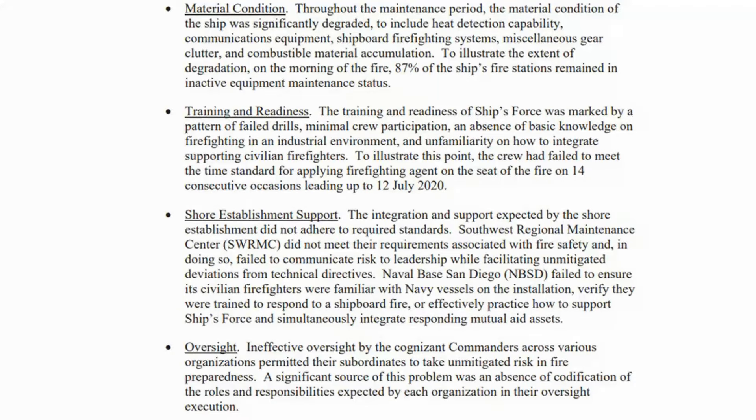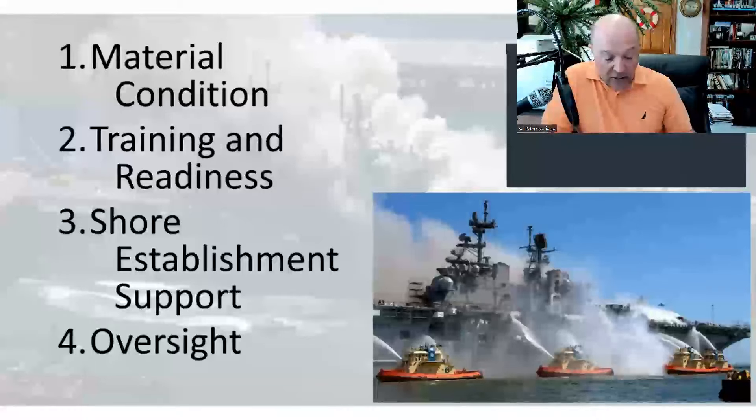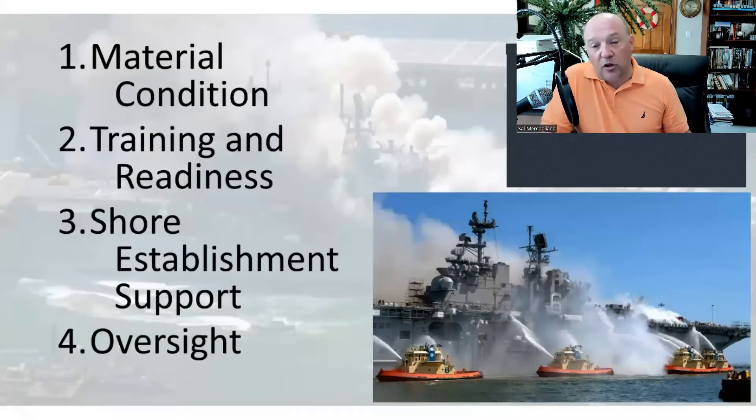Two: training and readiness. The training and readiness of the ship's force was marked by a pattern of failed drills, minimal crew participation, absence of basic knowledge of firefighting in an industrial environment, and unfamiliarity on how to integrate supporting civilian firefighters. The crew had failed to meet the time standard for applying firefighting agent on the seat of fire on 14 consecutive occasions heading up to 12 July 2020.